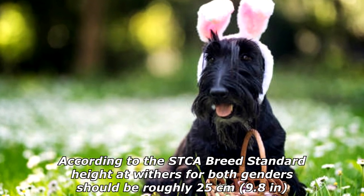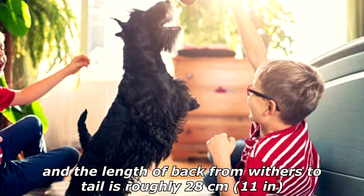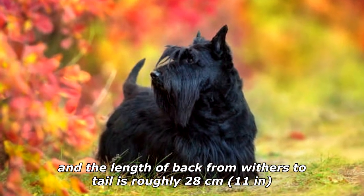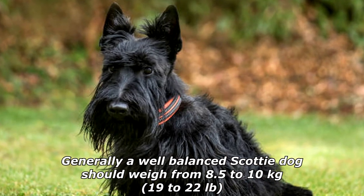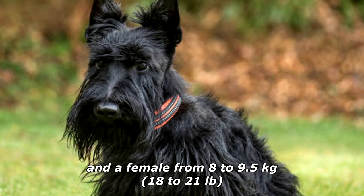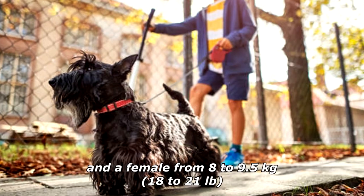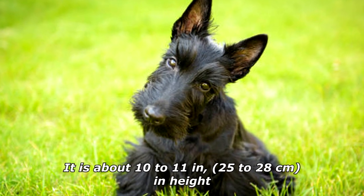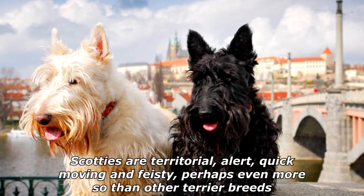According to the STCA breed standard, height at withers for both genders should be roughly 25 centimeters (9.8 inches), and the length of back from withers to tail is roughly 28 centimeters (11 inches). Generally, a well-balanced Scotty dog should weigh from 8.5 to 10 kilograms (19 to 22 pounds), and a female from 8 to 9.5 kilograms (18 to 21 pounds).